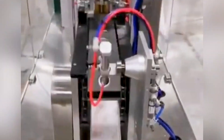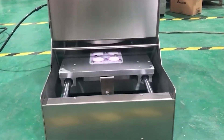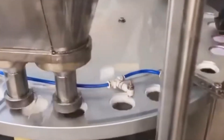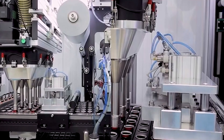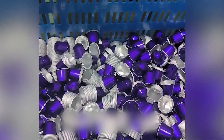As we follow the production line, the empty capsules enter a specialized chamber filled with nitrogen gas. This inert environment displaces oxygen, preparing the capsules for filling without risking oxidation of the coffee once it's added. The nitrogen-flushed capsules wait momentarily before entering the filling station, where they'll receive their cargo of precisely ground coffee beans, continuing their transformation from simple metal containers into vessels of flavor.